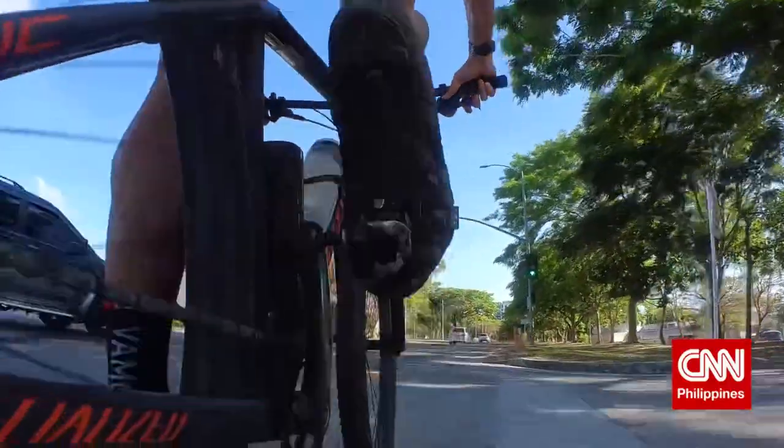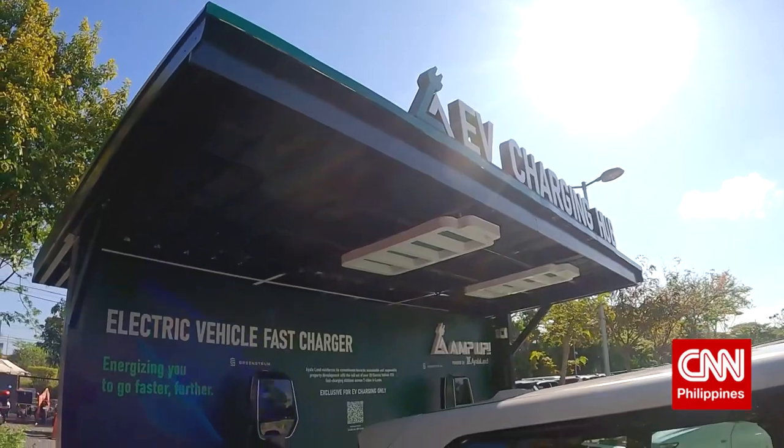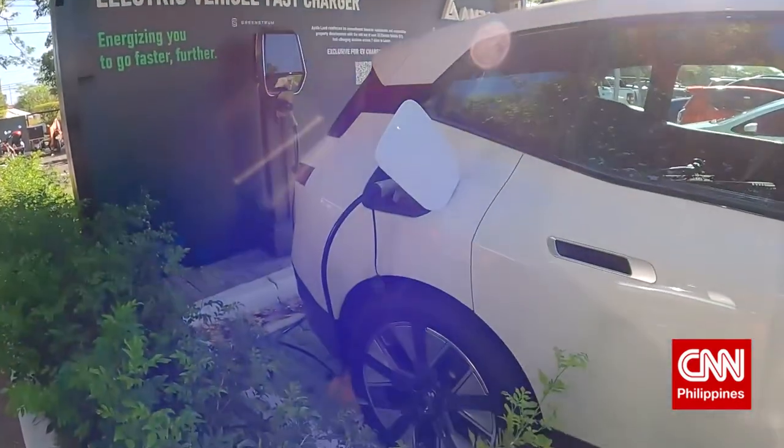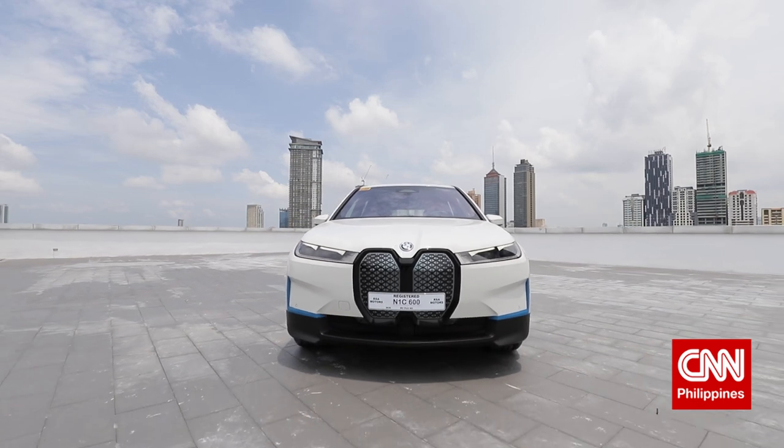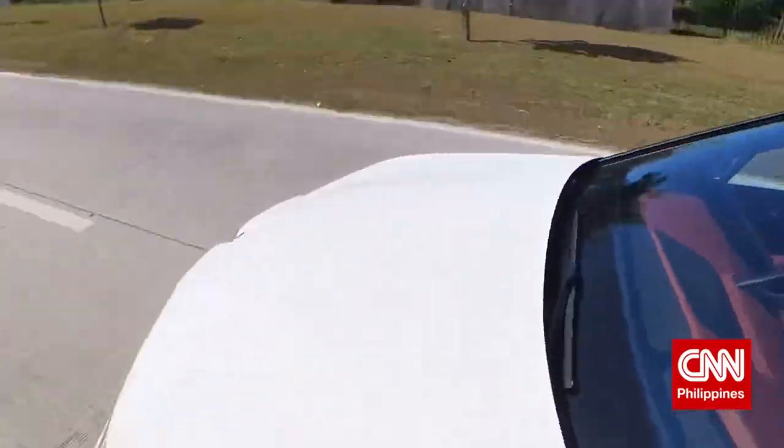Making the switch to electric with the BMW iX has been awesome. From the ease of everyday ownership to the exciting driving dynamics and the good effects on the environment, you just can't lose. Are you guys ready to plug in and experience the ease and excitement of electric? I'll see you guys on the road.